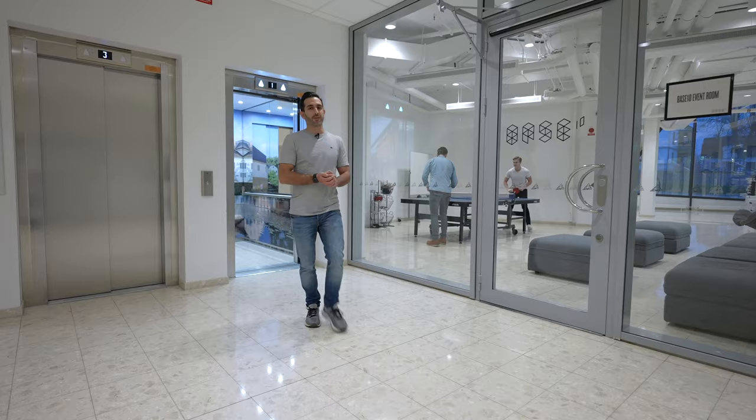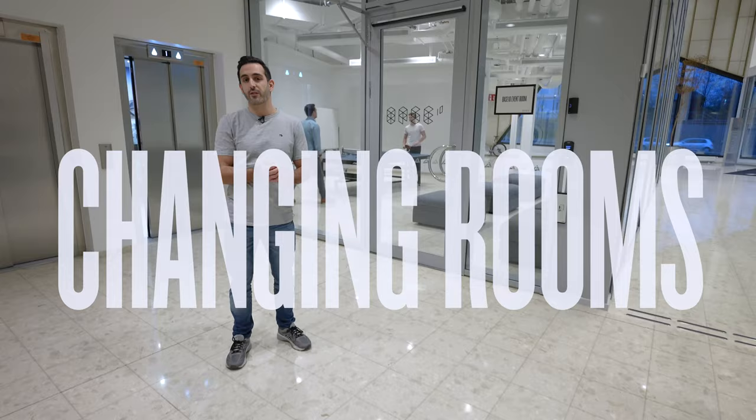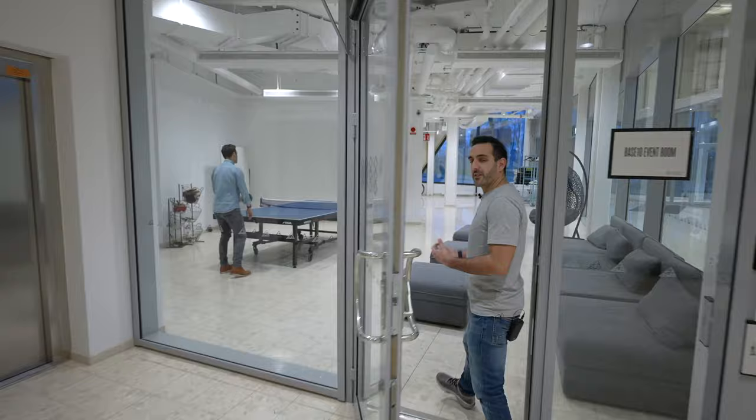Okay, so here we are on our first floor. As a member, you get access to showers and changing rooms for both men and women, just opposite there. We've also got an internal bike store. And in this space, it's where the real magic happens — our ping pong table. Members like to come down and play with each other; it's a good way to network and have some fun.